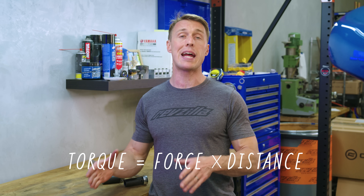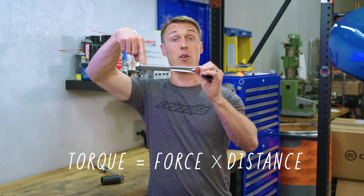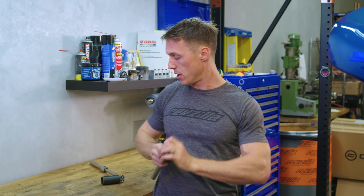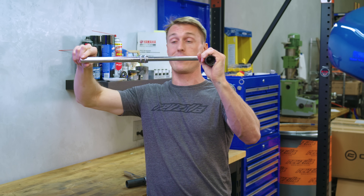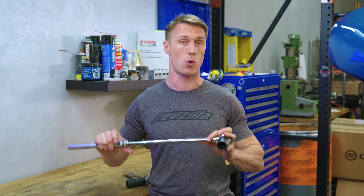Torque is a twisting motion, and you get it when force is applied at a distance from a pivot point. If you put one pound of force on the end of a one-foot wrench, you've got one pound-foot of torque. If you apply that same one pound of force to the end of a two-foot wrench, you've got two pound-feet of torque. More force or more distance equals more torque.